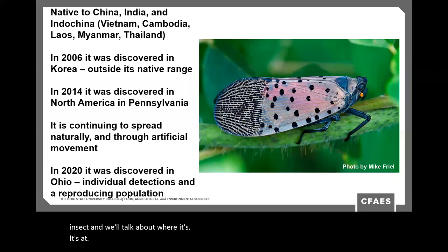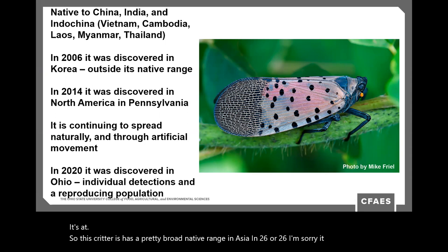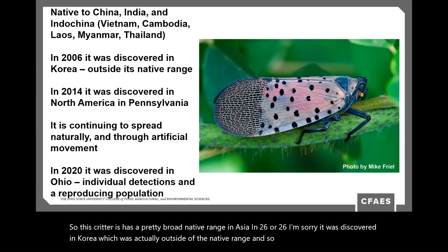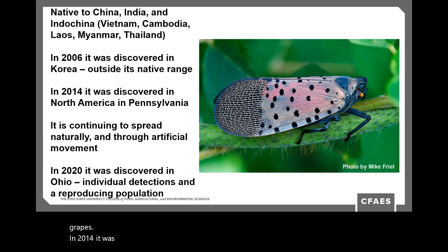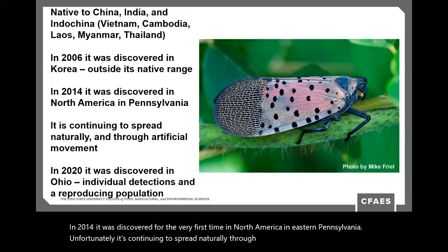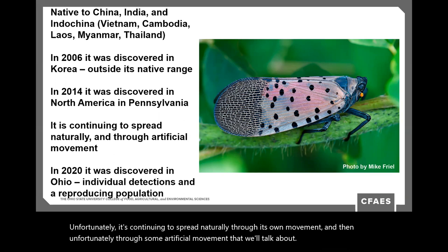This critter has a pretty broad native range in Asia. It was discovered in Korea in 2006, which is actually outside the native range, and a lot of research occurred there specifically related to one of its host plants: grapes. In 2014, it was discovered for the very first time in North America in eastern Pennsylvania.